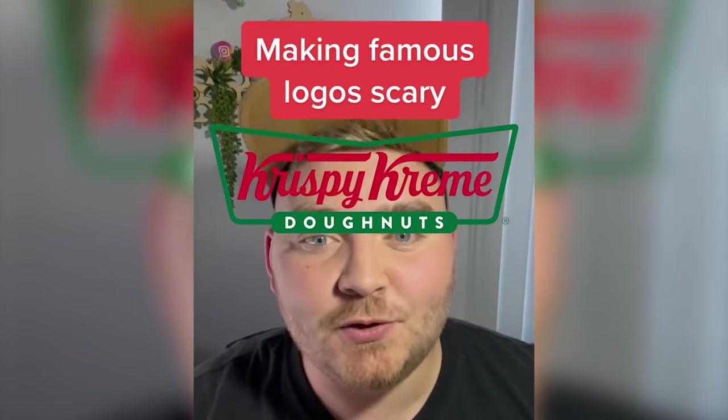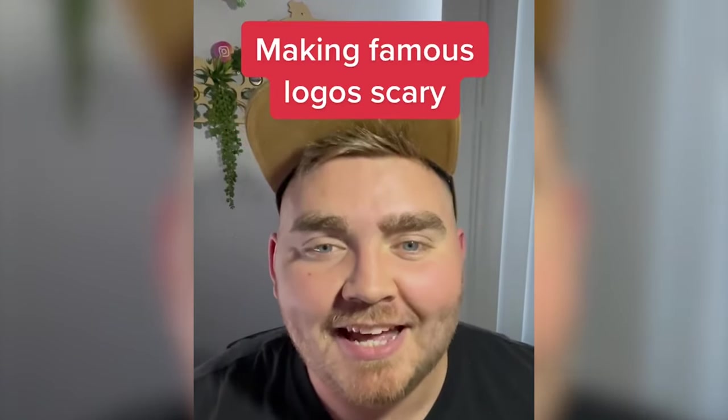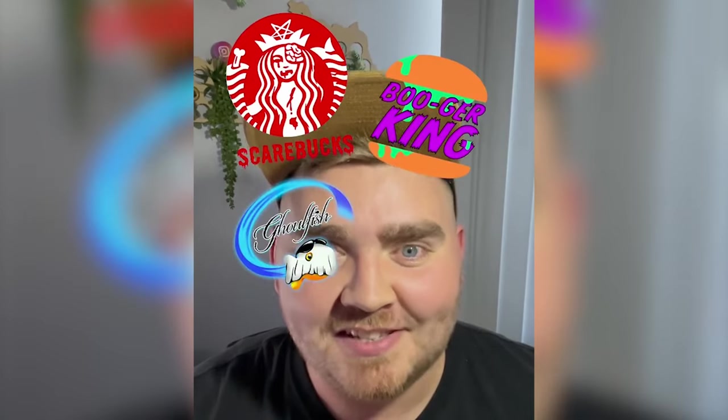I just saw that Krispy Kreme changed their logo to Krispy Scream for Halloween, and today I'm going to make other famous logos scary.